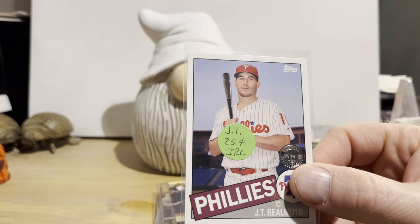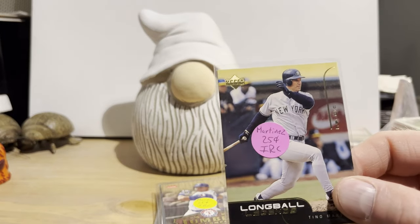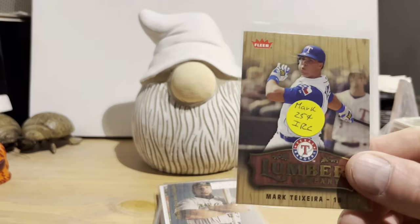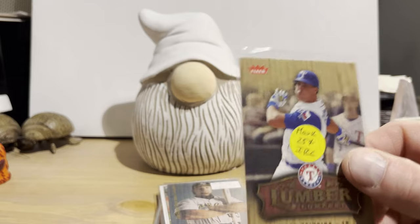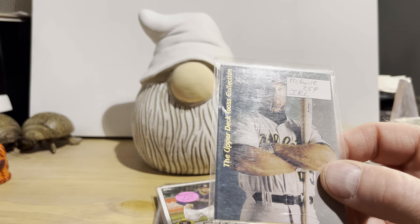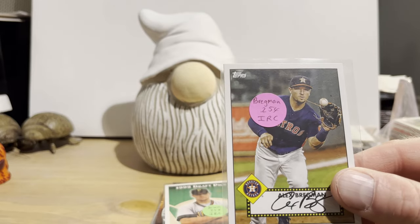We have a JT Realmuto on the 1985 design from 2020 Topps. 1999 Upper Deck Challengers for '70 — this is the Long Ball Legends insert, that's Tino Martinez for a quarter. And this one is 2006 Fleer Lumber Company insert — Mark Teixeira for a quarter. Another one for a quarter: '93 Upper Deck IOS collection of Mark McGwire for a quarter. We have the '52 Topps design from 2021 Topps of Alex Bregman for a quarter — pretty cool photo.